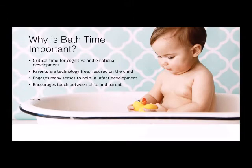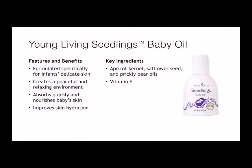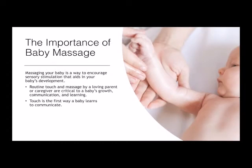Young Living Seedlings Baby Oil contains apricot kernel, safflower seed oil, and prickly pear seed oil, which are considered dry oils. These dry carrier oils moisturize and absorb quickly and thoroughly into the skin, leaving baby's skin soft, hydrated, and smooth after applying. Seedlings Baby Oil is formulated without mineral oil and is vegan-friendly and suitable for everyday use. It's also dermatologist-tested and hypoallergenic. Seedlings Baby Oil can be applied using baby massage techniques for a sweet bonding with your little one. Because it is non-greasy and absorbs gently into the skin, baby's skin won't be slippery after application.